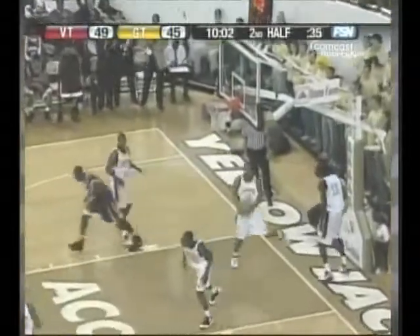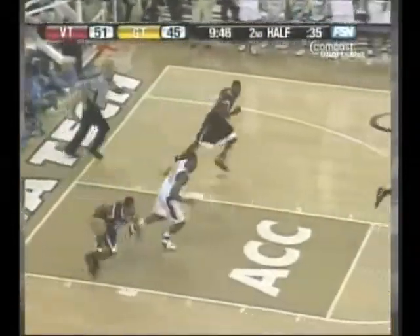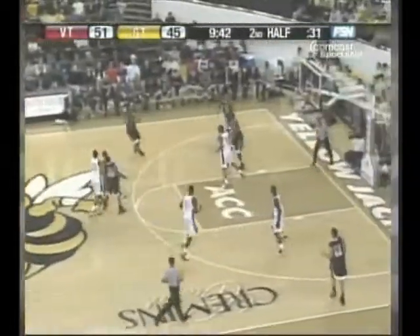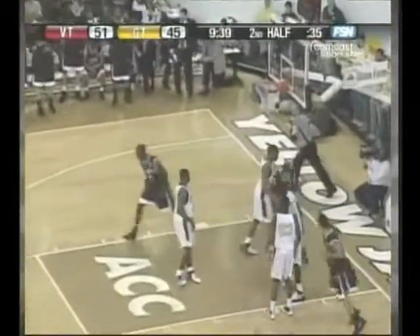Gordon goes inside. Check Jaquite with his first two. Thaddeus Young continues to struggle — he is 0 for 6. Dowdell makes him pay.